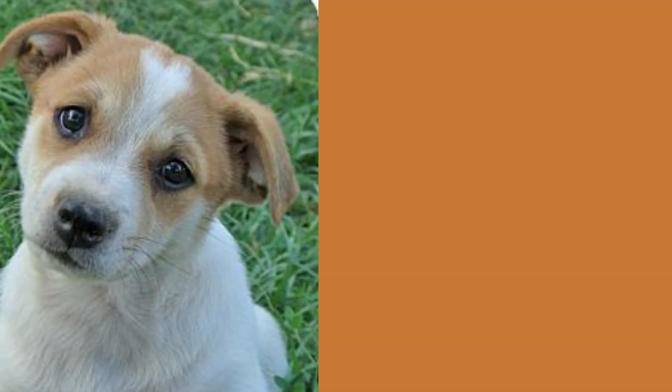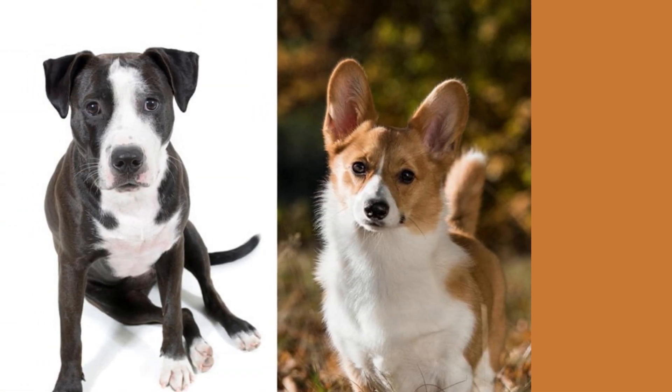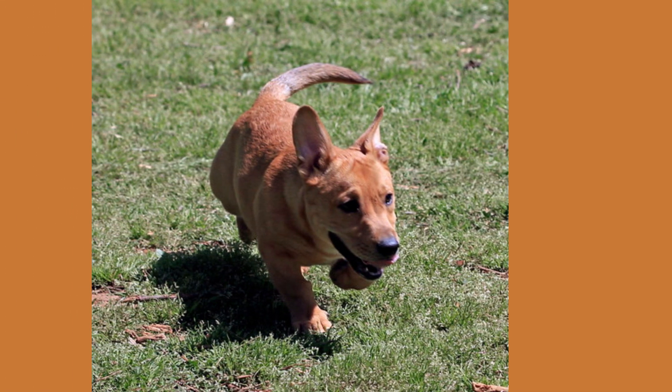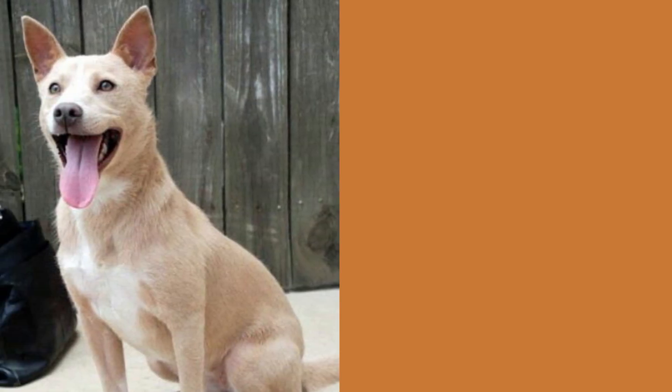The Corgi Pitbull Mix is a medium-sized breed that can weigh between 25 to 50 pounds. They have a muscular build and a stocky frame, with short legs and a powerful chest. Their heads are typically square-shaped, with strong jaws and alert eyes. Their coat can be short and smooth or slightly longer and wiry.